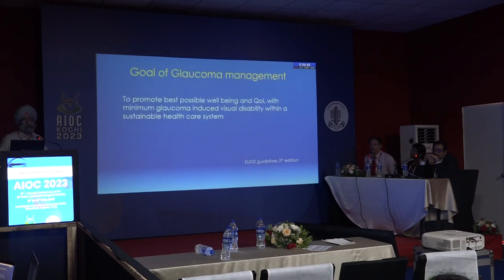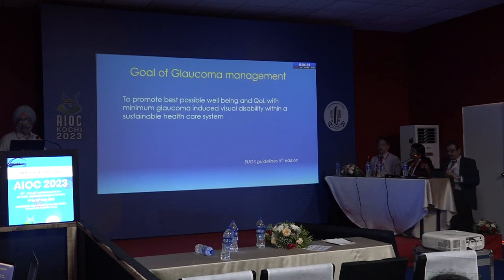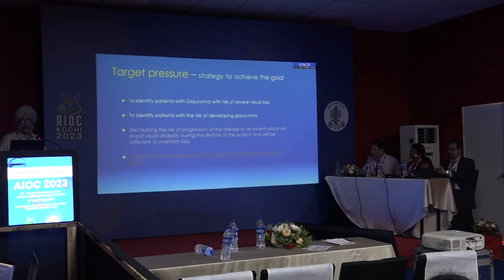Transpalpebral tonometers are handheld devices used by patients at home. There are many other instruments available but cost is prohibitive and each has limitations. The goal of glaucoma management is to promote the best possible well-being and quality of life with minimum glaucoma-induced visual disability within a sustainable healthcare system, as per European guidelines.